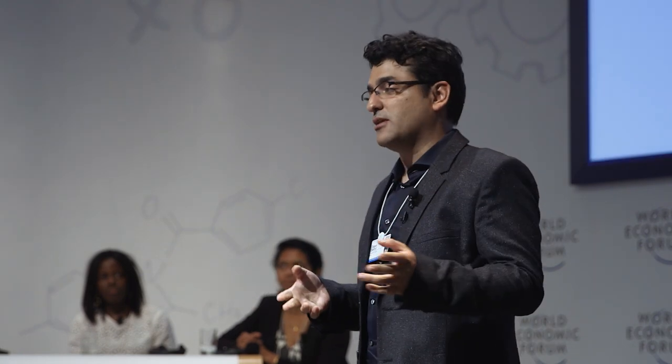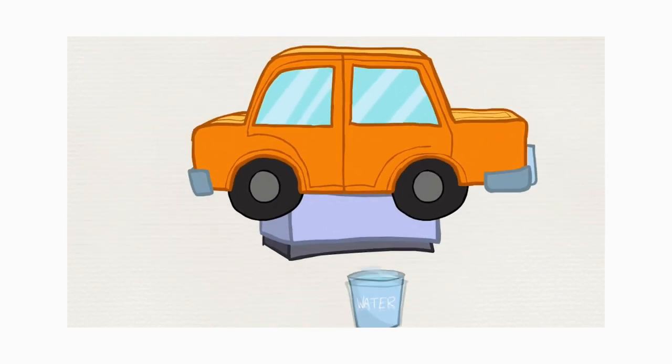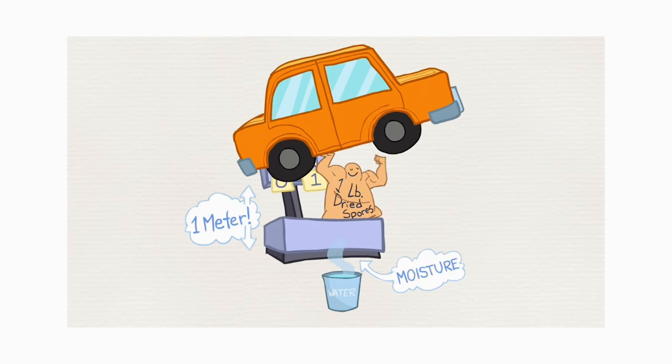Actually, we calculated it. We found that half a kilogram of spores has enough energy in them that could lift a car a meter above the ground. That's a lot of energy, and you would think that has to have a lot of applications.